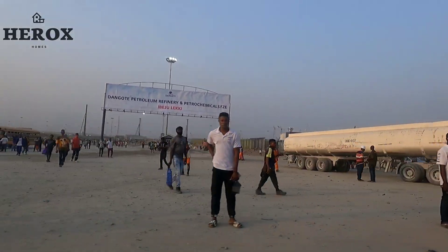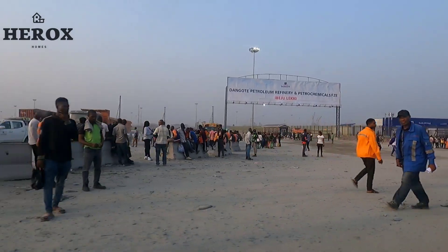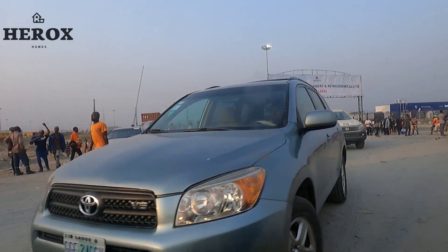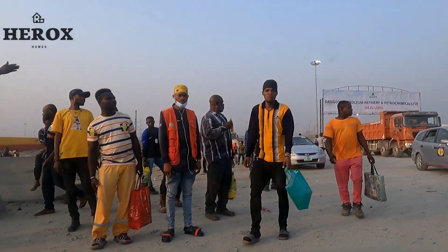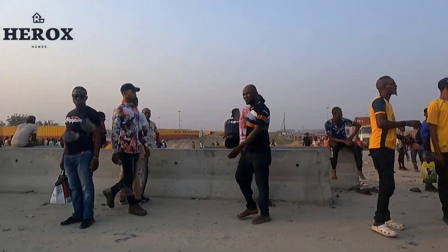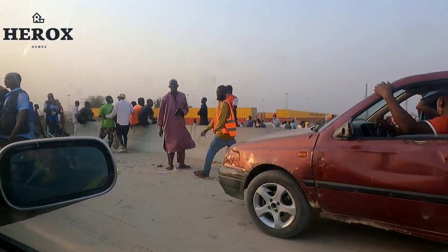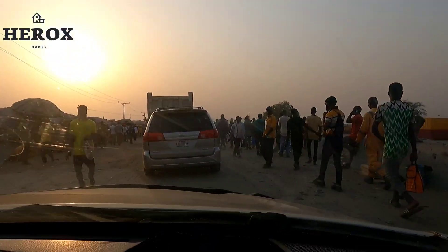I just want to show you the development at Dangote Refinery in 2022. As you can see, the workers are leaving the site for the day — you can see the population at Dangote Refinery at the moment.